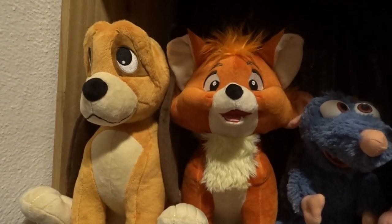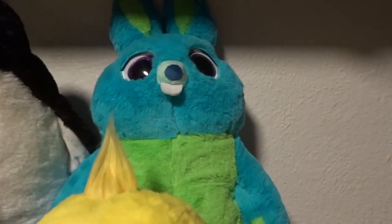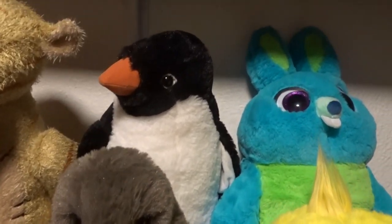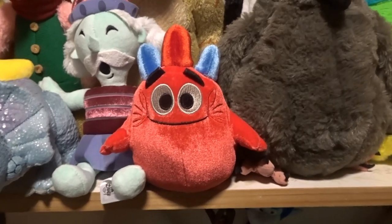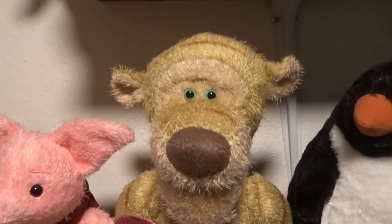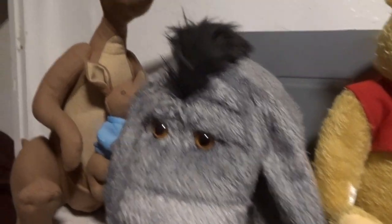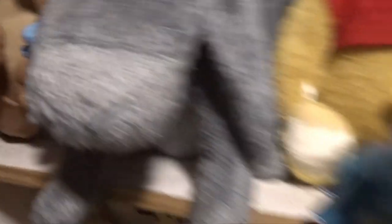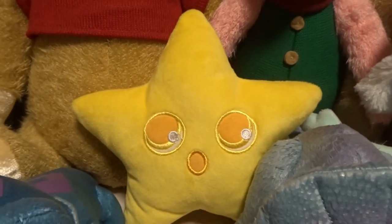Then I have Emile and Remy from Ratatouille, and Ray the firefly from The Princess and the Frog. Then I have Todd and Copper from The Fox and the Hound. Next row I have Ducky and Bunny from Toy Story, baby chick and Penguin from the Penguins film, the Heart from the short Pixar film Inner Workings, and the live-action Tigger, Piglet, Pooh, Eeyore, Kanga, and Roo.